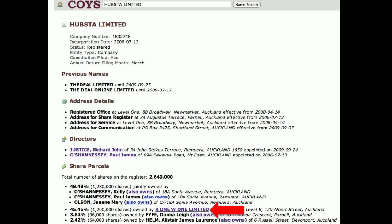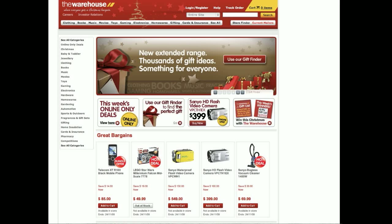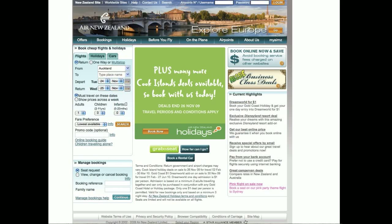Let's look at Hubster's Companies Office listing. The second biggest shareholder is K1W1 or Kiwi - the investment vehicle of Sir Stephen Tindall, who was the founder of The Warehouse. He invested in his personal capacity, but it is interesting because The Warehouse already has its own e-commerce solution - so it's kind of double dipping. The next shareholder is Donna Fyfe, married to Rob Fyfe, who runs Air New Zealand. Air New Zealand is New Zealand's largest e-commerce player if you measure it by dollars.